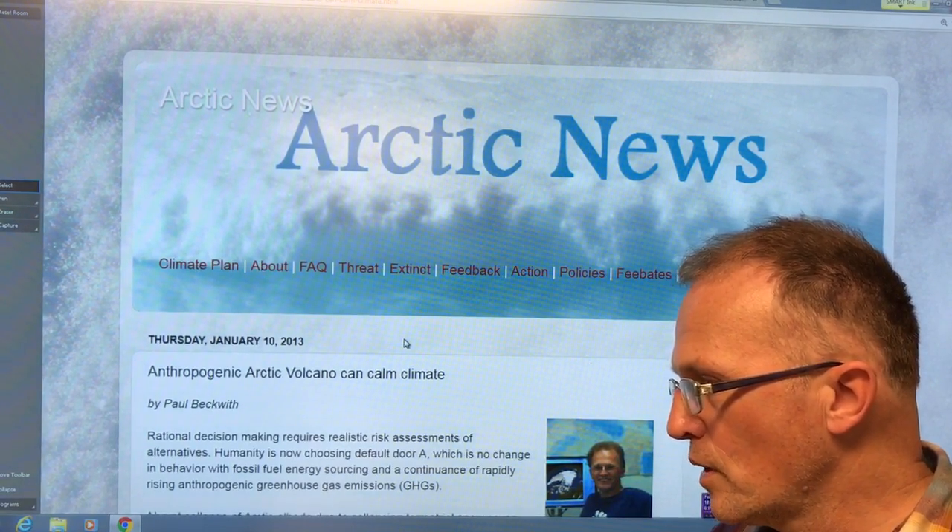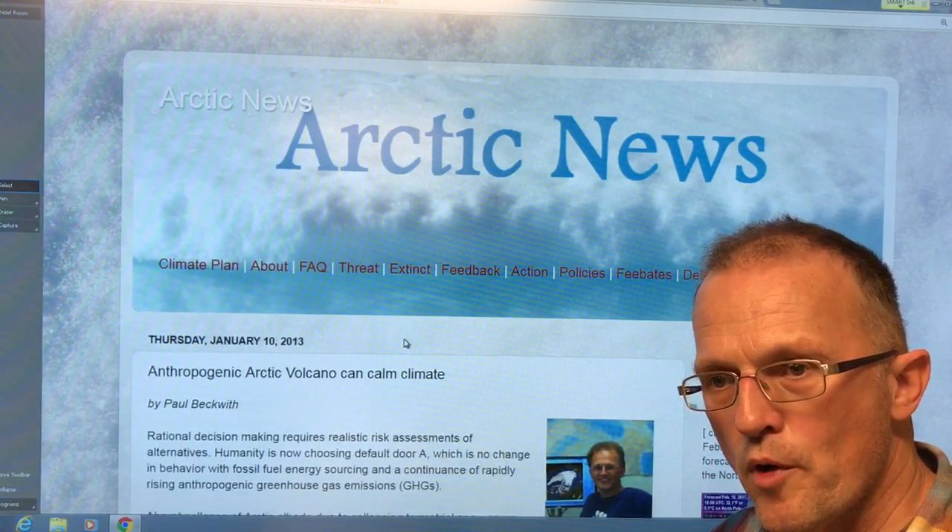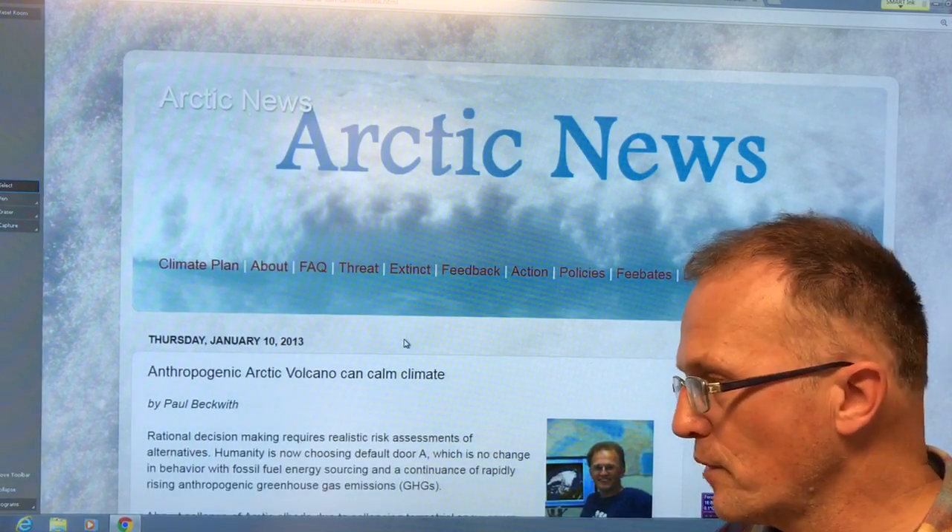If we go to 1.25 degrees Celsius above the 1880 to 1920 mean and add 0.3 degrees to that, that's 1.55 degrees above pre-industrial. So we're basically about 0.6 or 0.7 degrees Celsius warmer than we were just five years ago. The warming has now greatly accelerated.